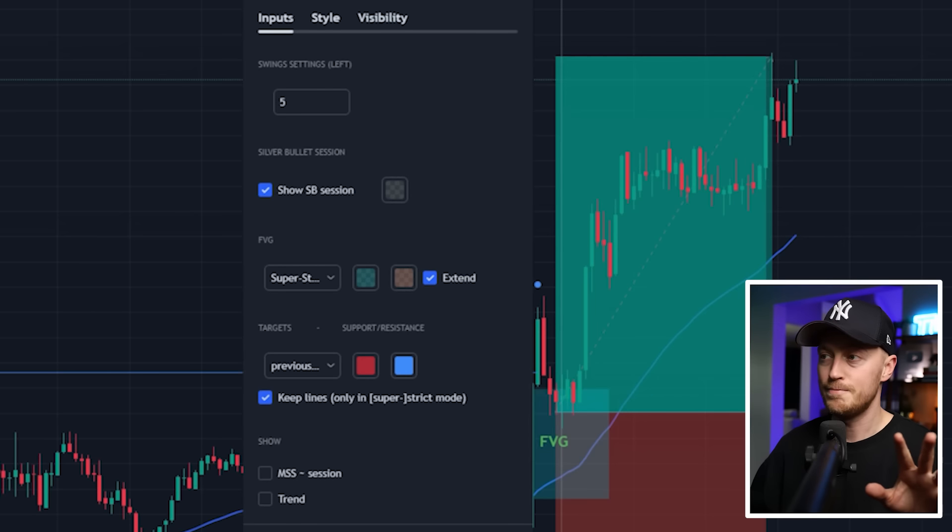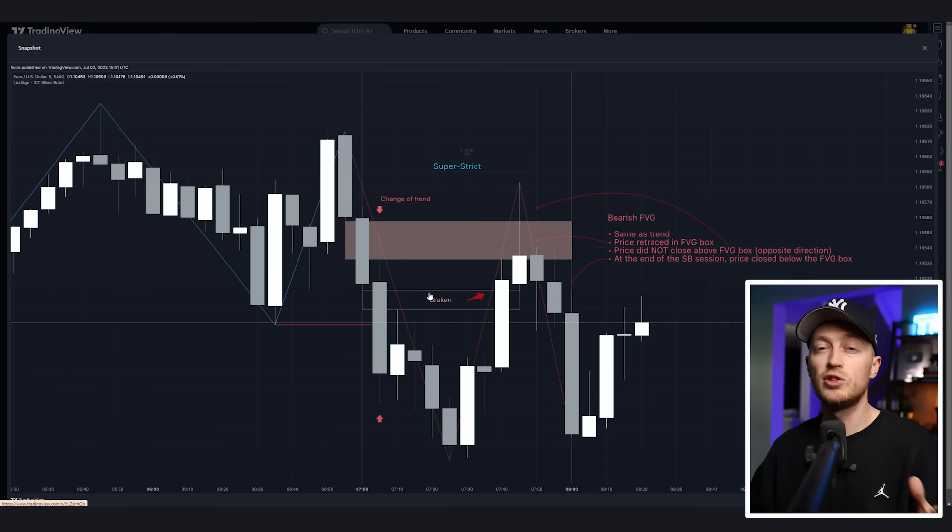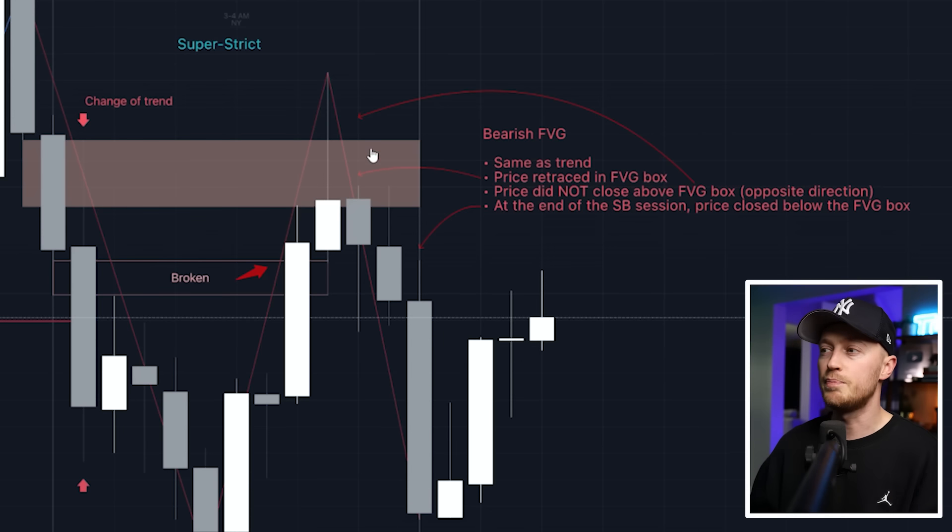For the ICT Silver Bullet, these are the exact settings I have. We want the super strict fair value gap — this way we're only getting the highest probability trades. These are the rules of the super strict: basically, when the price enters the fair value gap it's going in the same direction as the trend, the price retraces into the gap, and the price doesn't close above the box. If it does, we don't take the trade — we move on.